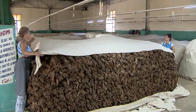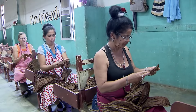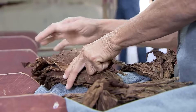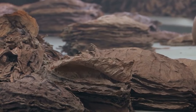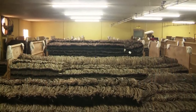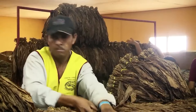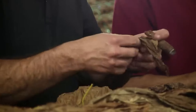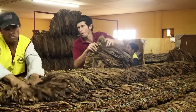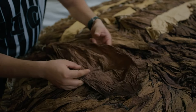Once cured, the tobacco leaves enter the fermentation stage. This process helps eliminate undesirable compounds, enhances flavor, and gives the tobacco its characteristic aroma. The leaves are stacked in piles known as pilones. These pilones create an environment conducive to fermentation. Heat and pressure naturally build up within the pilones due to microbial activity. However, the right temperature and humidity levels must be maintained for the fermentation process to proceed optimally. Regular turning of the pilones is another crucial step — this involves rearranging the tobacco leaves to ensure fermentation is uniform, distributing heat and moisture, and promoting the development of desired flavors and aromas.